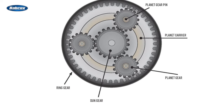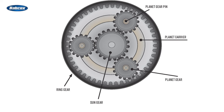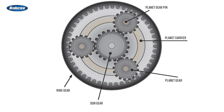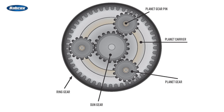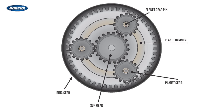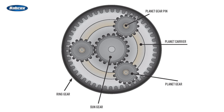One big step in transmission evolution was the development of the planetary gear set. A planetary gear set consists of a sun gear, planet gears, and a ring gear. Depending on which of these components are held stationary and which are driven, a planetary gear set can achieve various gear ratios and perform basic functions such as forward drive, reverse drive, neutral, and different gear speeds.